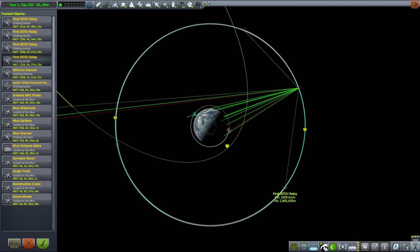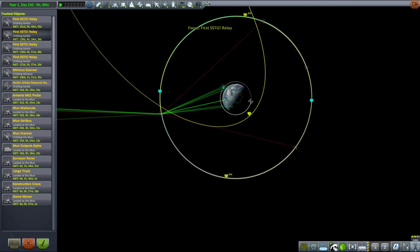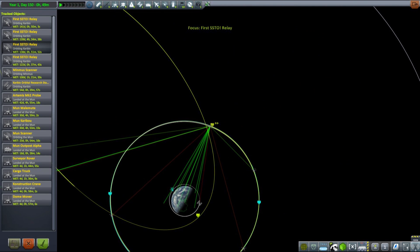As you remember, I used wrong antennas and the satellites can barely connect to each other, making them completely useless for interplanetary connections. I also haven't paid enough attention when putting them into orbit and now they are in complete disarray. We will correct that now and we will do this in style.